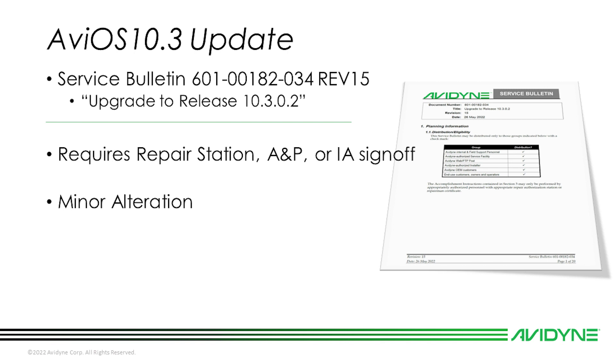In the aircraft maintenance records, Avidyne recommends having an approved Avidyne dealer perform the update, but end users can request the software through the knowledge base on Avidyne.com. Dealers will access the software from the dealer portal.